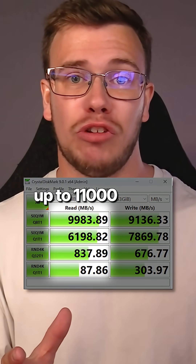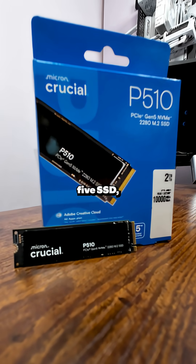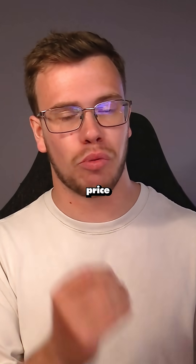It has up to 11,000 MB/s read speed and 9,500 MB/s write speed, which is really good for a Gen 5 SSD, especially at this price point.